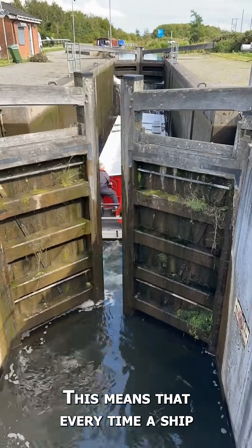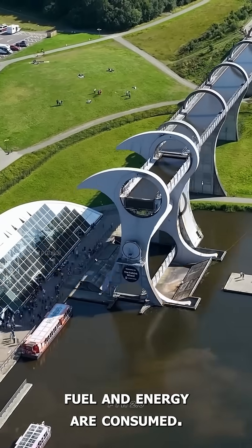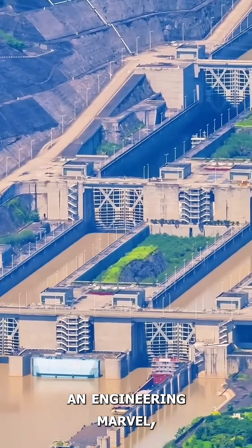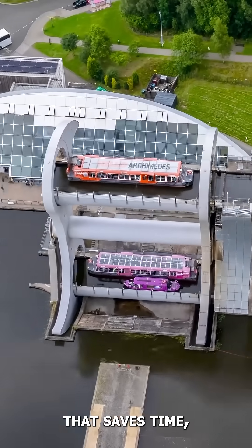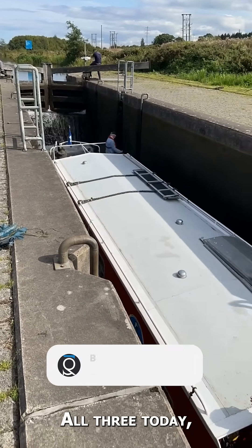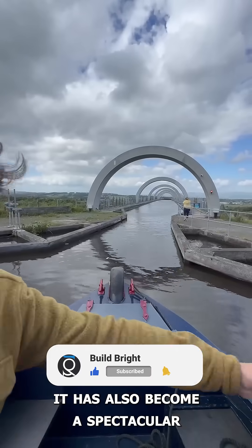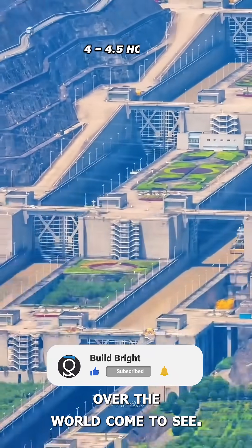This means that every time a ship is sent up or down, very little fuel and energy are consumed. The Falkirk Wheel is not just an engineering marvel, but also an eco-friendly innovation that saves time, energy, and money — all three. Today, along with being a smart transportation system, it has also become a spectacular tourist attraction that people from all over the world come to see.